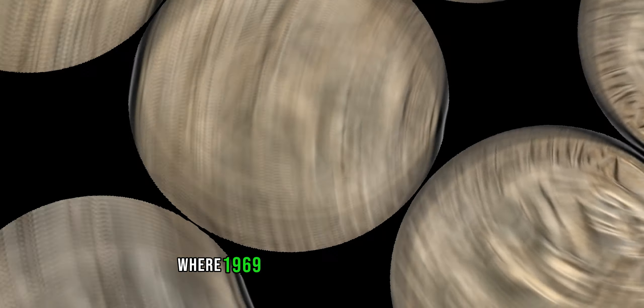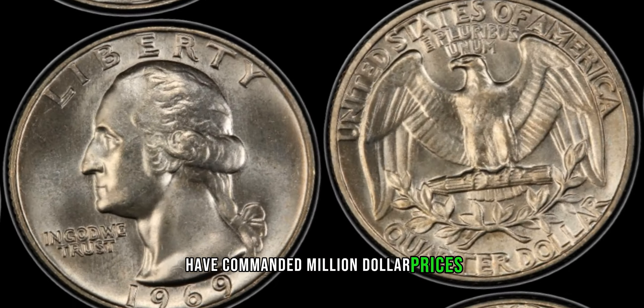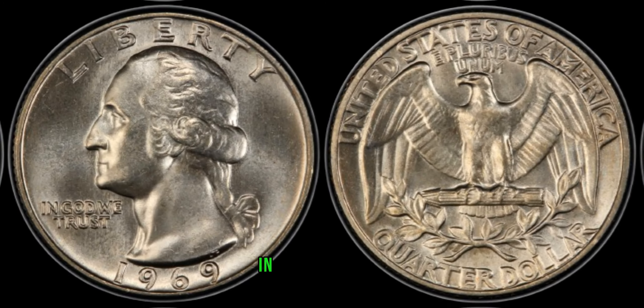Dive into the world of numismatic auctions and recent sales, where 1969 Washington quarter dollars have commanded million-dollar prices. We'll explore notable transactions and showcase the extraordinary value these coins can fetch in today's market.